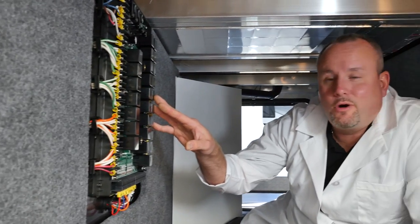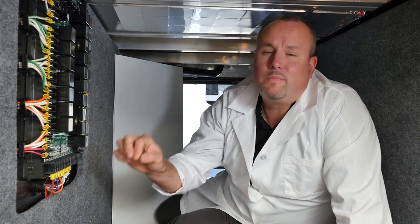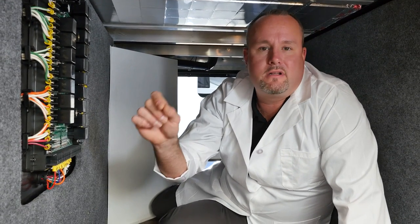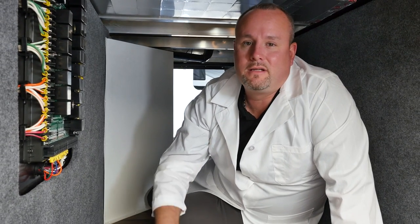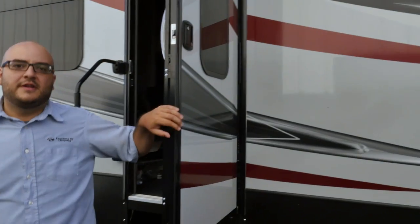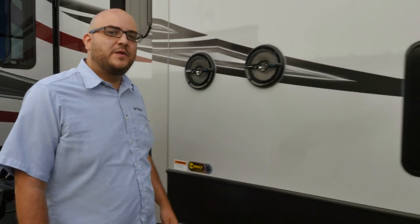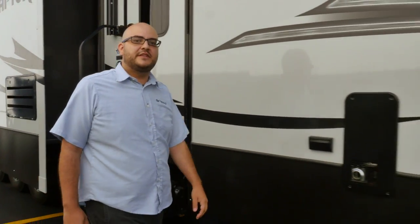I like to call this the brains of the InCommand system — it's called the Body Control Module. An advanced circuit board controller that controls each circuit in your RV. See these wires? They're color-coded and numbered for easy identification of each circuit in your Keystone RV, something I've never seen in any other towable product — definitely an industry first. Keystone is the first towable manufacturer to introduce color-coded wiring. Can you imagine how this will benefit your dealer when he has to replace an electrical part or do maintenance? From a standpoint of service, this will be game-changing.